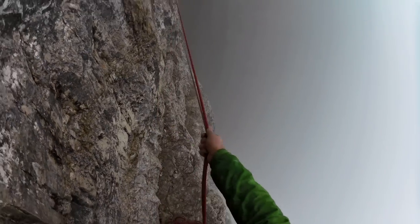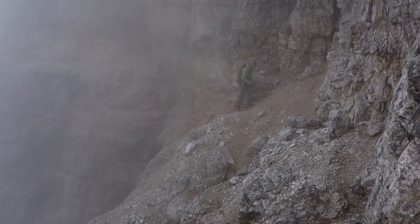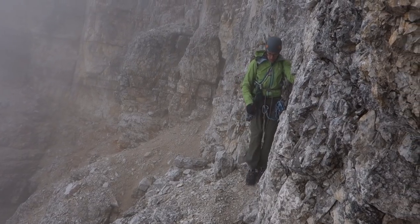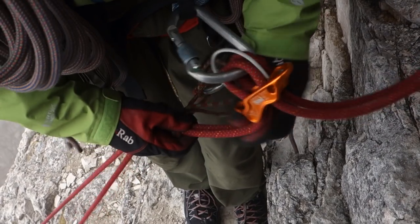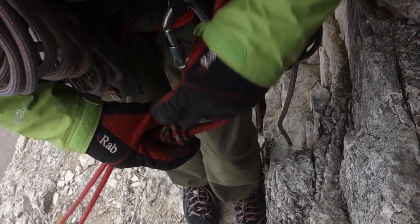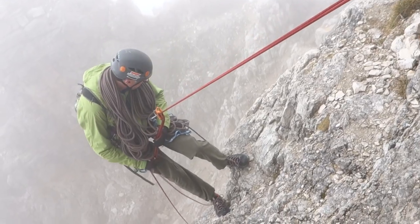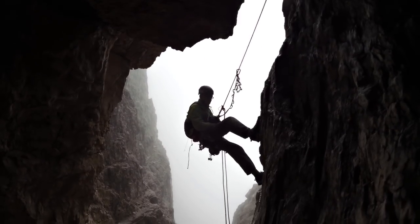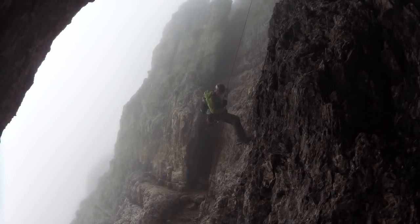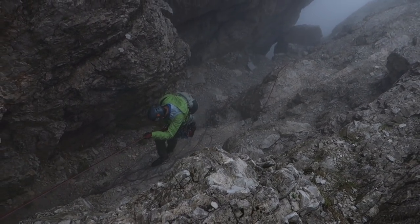Most parties don't continue to the summit, instead finishing on the rubble-strewn terrace known as the ring band. This provides an awkward, exposed scramble around to the descent route on the south side of the mountain. The descent is long and complicated, takes between two and three hours, and has lots of abseils. It's pretty well equipped with ring bolts, but you'll need a good topo to find them. In poor weather or darkness, it's not unusual for late parties to choose an uncomfortable bivvy on the ring band over getting lost at night on the complex south face.